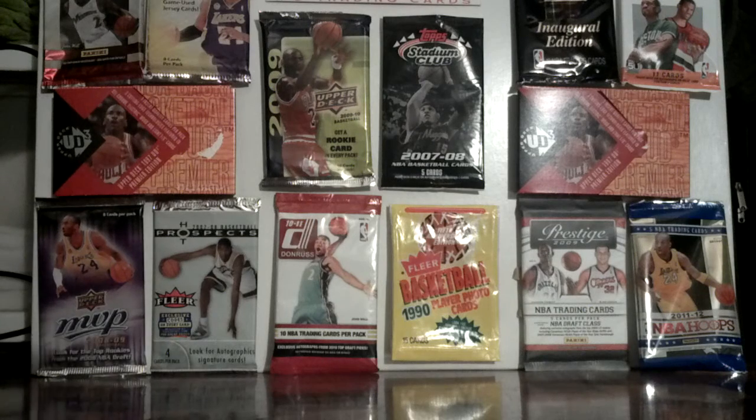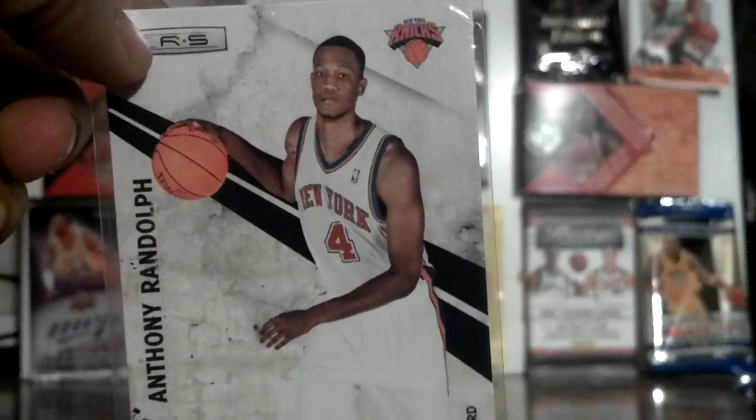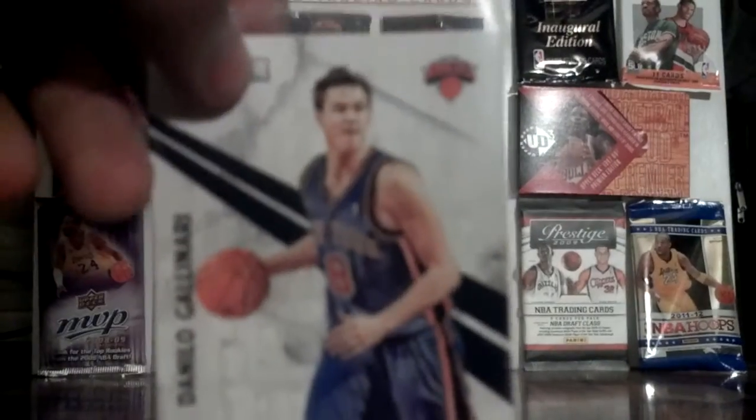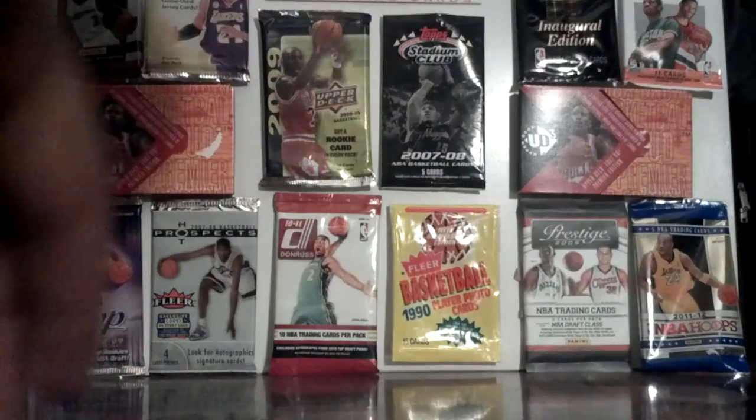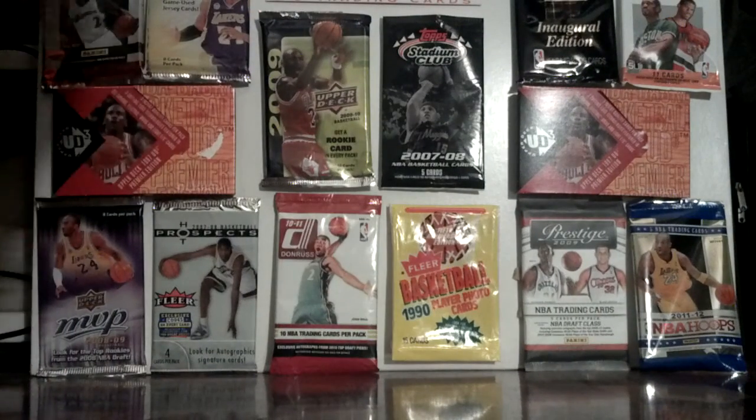I also got an Anthony Randolph — it's a Longevity and it's gold — and a Danilo Gallinari, same thing, Longevity but it's gold and shiny.